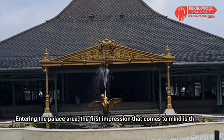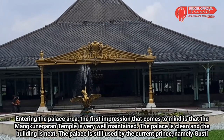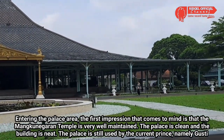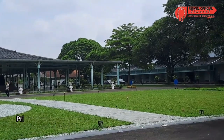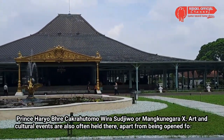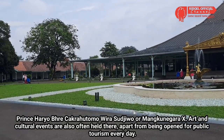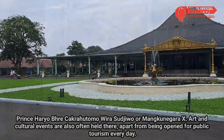Memasuki kawasan istana, kesan pertama yang terlintas adalah Pura Mangkunegaran sangat terawat. Istananya bersih dan bangunannya apik. Istana tersebut masih digunakan oleh pangeran saat ini, yakni Gusti Pangeran Hariobri Cokro Hutomo Wirosujiwo atau Mangkunegara 10. Di sana juga kerap dilakukan acara seni dan budaya, selain sehari-hari dibuka untuk wisata masyarakat.